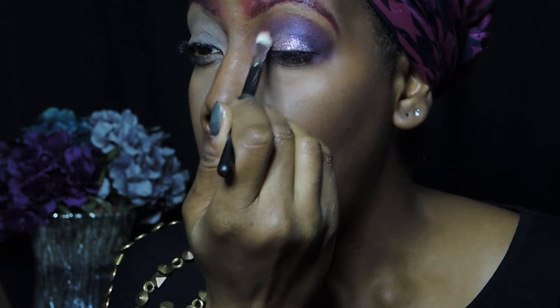I'm blending that out to make sure that the pink and the purple transition well. For my lower lash line, I'm using the color Grasshopper from the Urban Decay Vice Palette. Now I'm taking a purple eyeliner pencil and going close to my waterline.